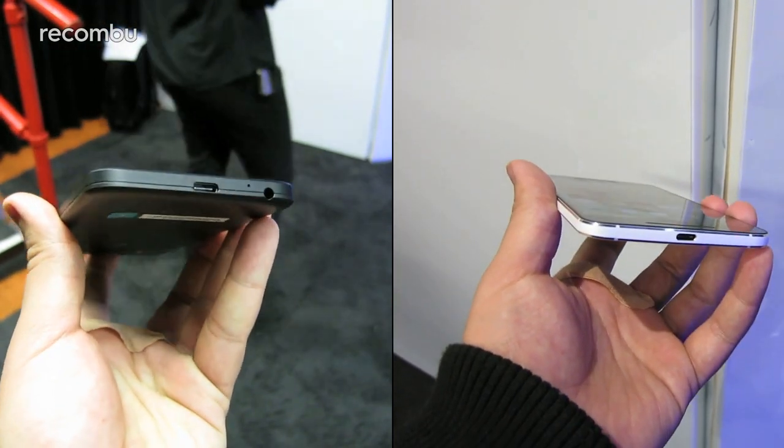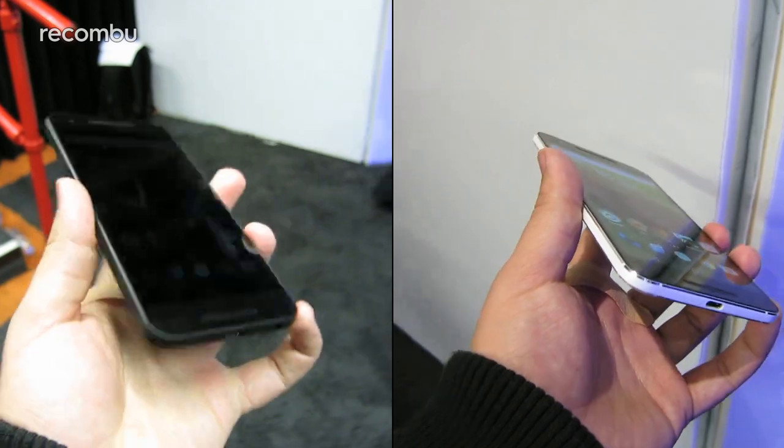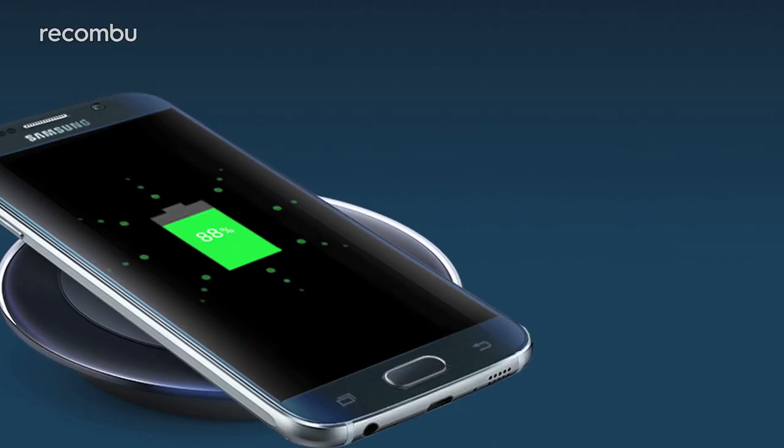All four phones support quick charge, typically giving around 3–4 hours of use from just 10 minutes of charging, although Google reckons the Nexus 6P will enjoy closer to 6 or 7 hours of life from the same amount of charge. The new Nexus phones also boast Type-C USB ports, which are fully reversible, while the Galaxy S6 supports wireless charging.